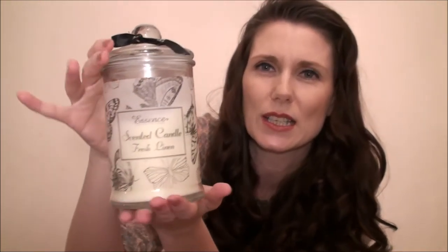Next I have this one in fresh linen by the brand Essence — I think my mum bought me this from B&M. I use it more for decoration, though it does have some scent. If I remember from burning it, it's not overly strong and it won't fill the room. But it's in such a pretty little jar with little butterflies on it, I just really like it.